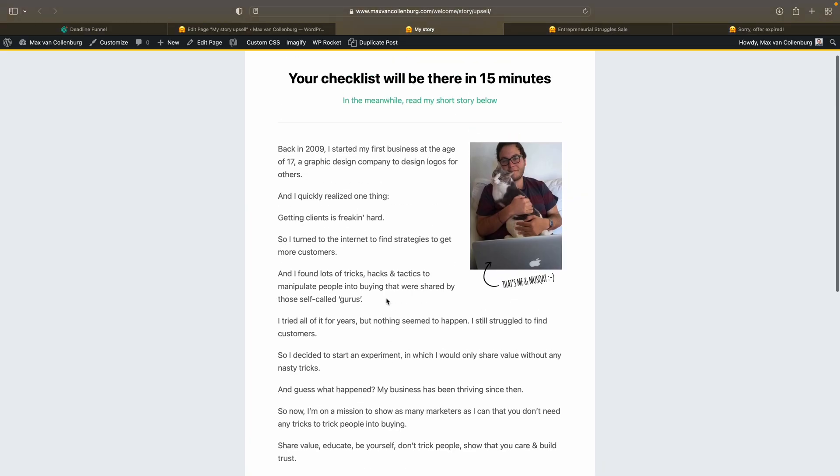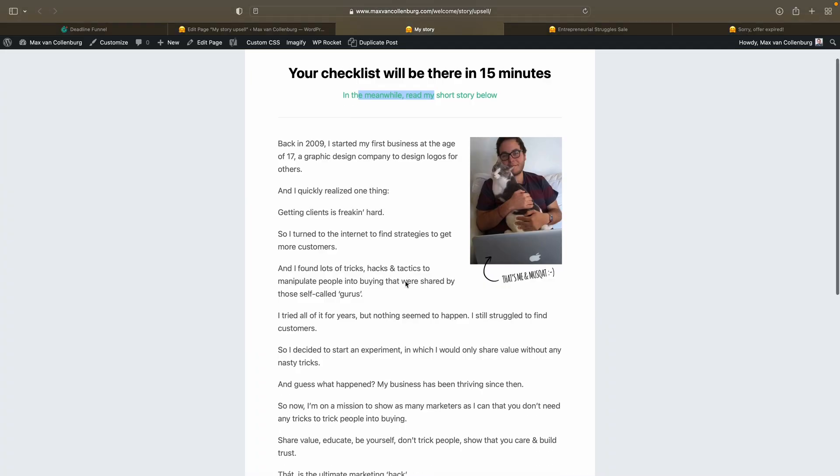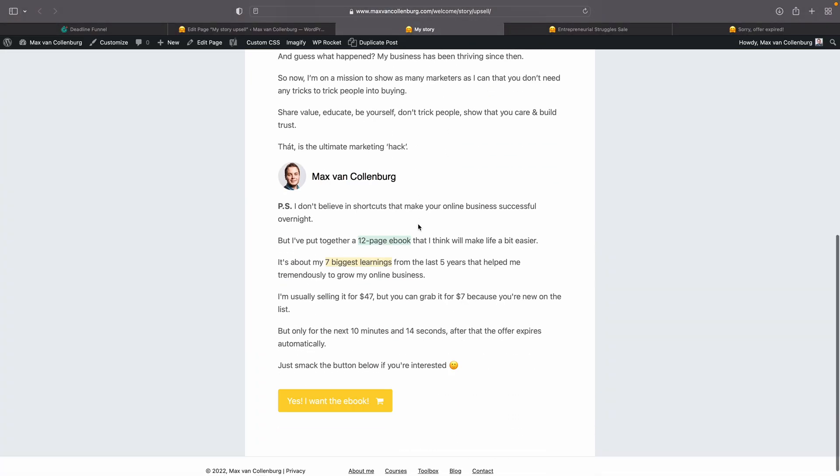To embed the countdown directly into the offer text, I copy the HTML, go into the text editor, and replace the placeholder 'XX minutes and XX seconds' with the dynamic span classes. 'DFM' stands for minutes and 'DFS' stands for seconds. I insert the span tags for minutes and seconds into the text, remove the static placeholders, save changes, and update. Checking the page now — there's no floating bar, but right in the text it says 'but only for the next 10 minutes and 38 seconds.' This is awesome.